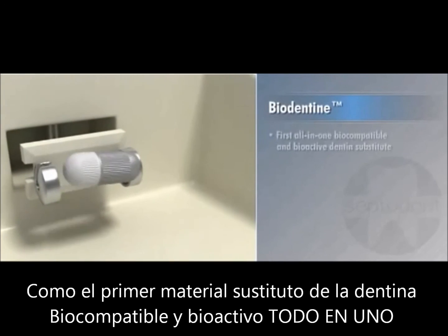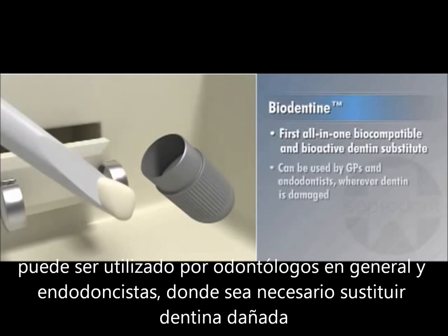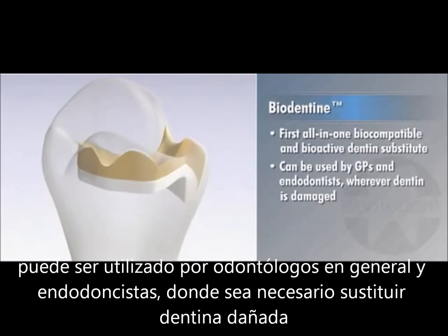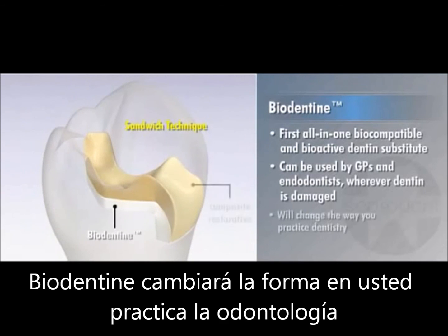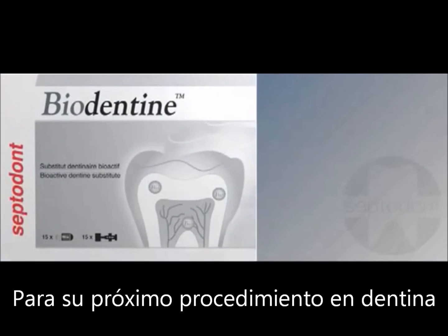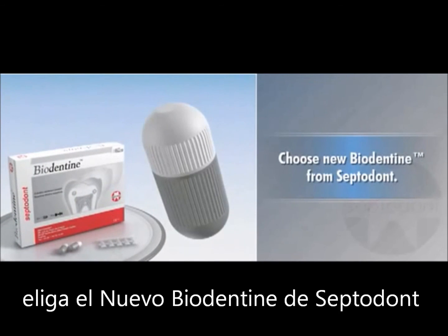As the first all-in-one, biocompatible, and bioactive dentin substitute that can be used by general practitioners and endodontists wherever dentin is damaged, Biodentin will change the way you practice dentistry. For your next dentin replacement procedure, choose new Biodentin from Septodont.